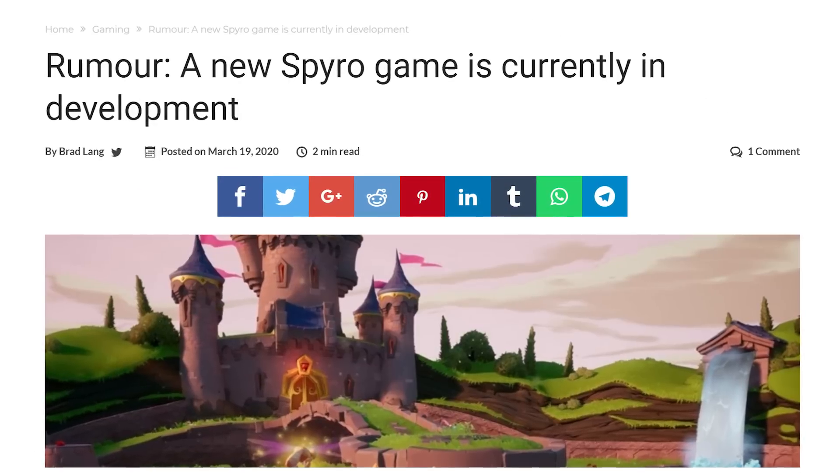Spyro the Dragon may have a new game coming, according to somebody who tweeted it. It's not a very substantial rumor, however the person who tweeted it has been known for accurate leaks of other games in the past. He said a new Spyro game is in the works. I would welcome it — the remake's pretty good. I would love a new Spyro game as a Sony PS5 launch title. Please.